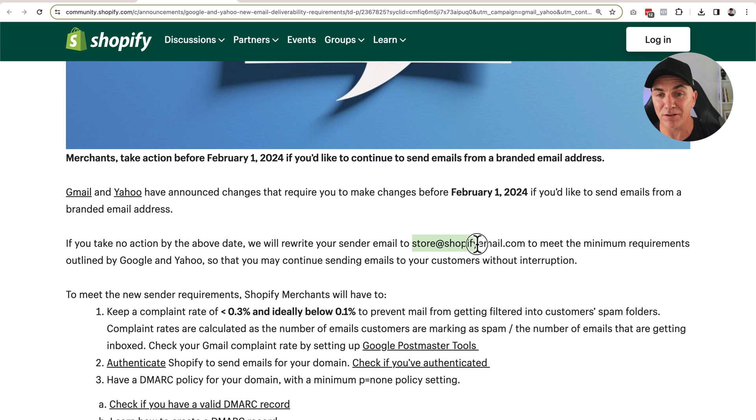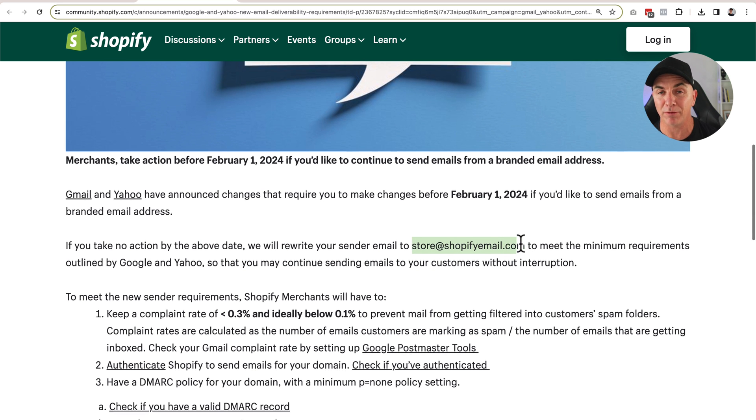This change comes into effect on February 1. Google and Yahoo are going to implement these changes, and Shopify is also going to switch around the way their store works. If you don't have DMARC set up, it will then send emails from an address like stores@shopify.com, and we don't want that — we want emails to come from your own domain.